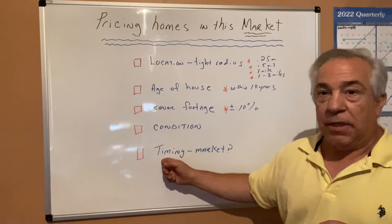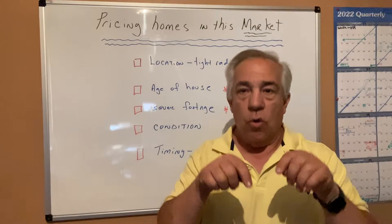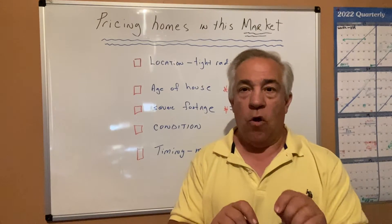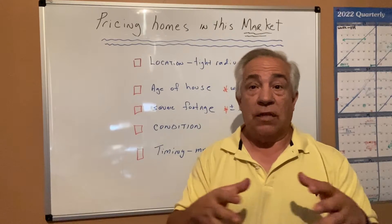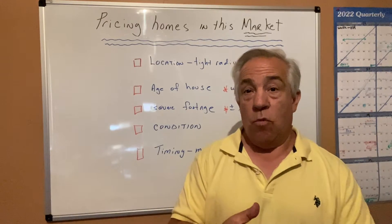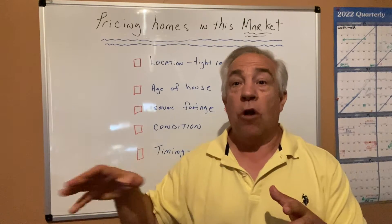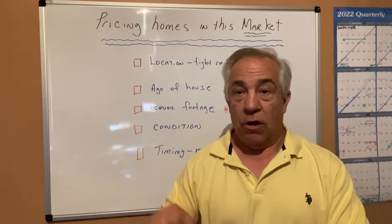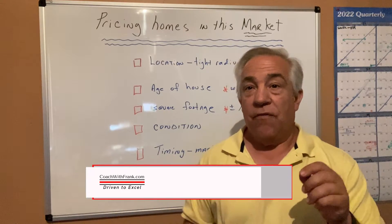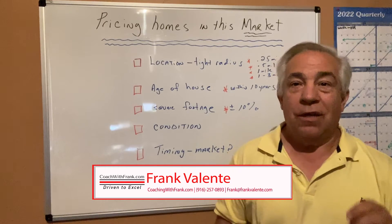And finally, there's going to be the timing of when that home hits the market and what's going on with the market at that time. Is there lots of other homes on the market? Are more homes coming on the market? You want to be leading the market. As the market is changing, you want to be ahead of the market, not behind it. If you get questions on this, please call, text, or email, and have a great day.